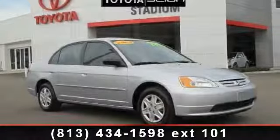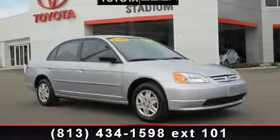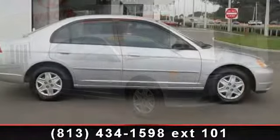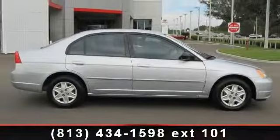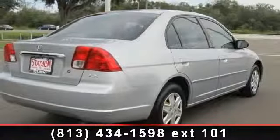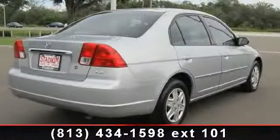Check out this 2003 Honda Civic LX. If you are looking for an automobile with great features, look no further. This vehicle comes with a reliable 4-cylinder engine, connected to a smooth shifting automatic transmission.